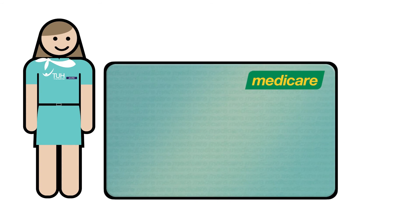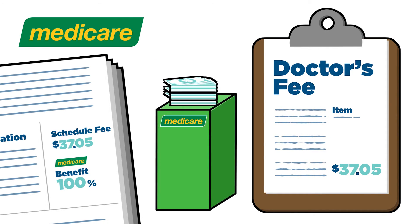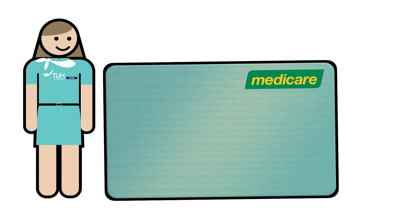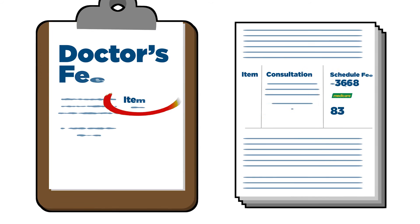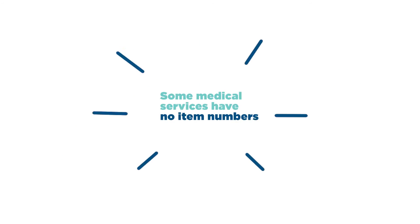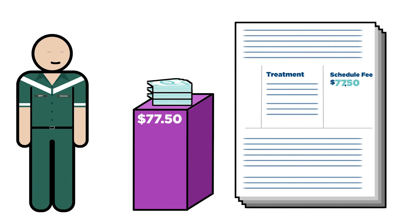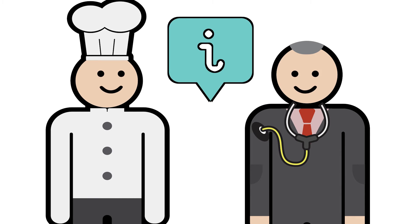Bulk billing occurs when your doctor accepts the Medicare benefit as full payment for services, and you pay no gap. The bill from your doctor will have an item number on it for the particular service you have received. This item number is matched to the MBS to determine your rebate. Some medical services have no item numbers, so there is no Medicare rebate for them, and you will have to pay the entire cost. Your health care provider should make you aware if this is the case.